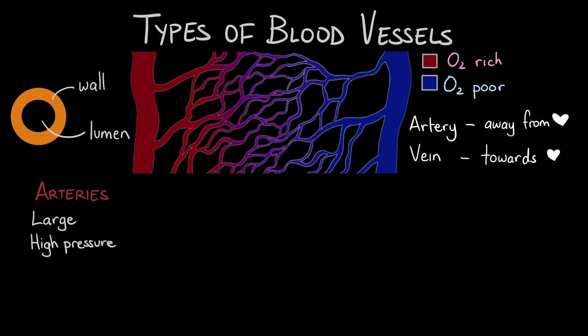To withstand this great pressure, the arteries need to have a thick and rigid wall. Even though arteries are pretty big, their lumen is pretty small, so arteries don't actually contain that large of a volume of blood. Only about 10 to 15 percent of your blood is in your arteries at any point in time.